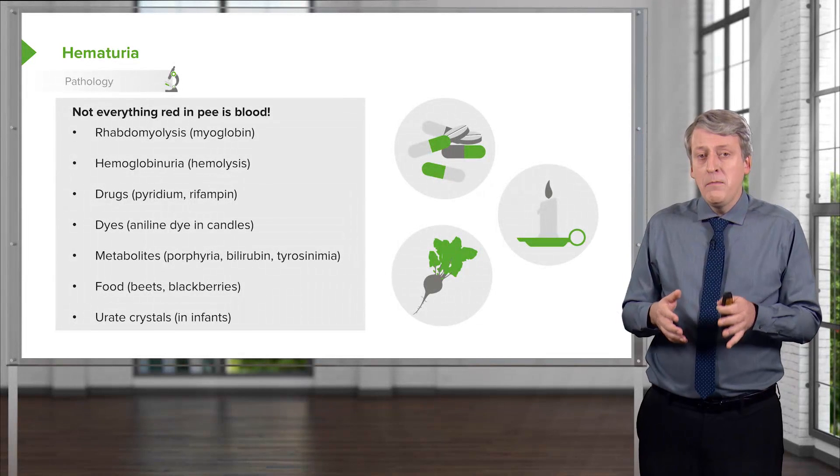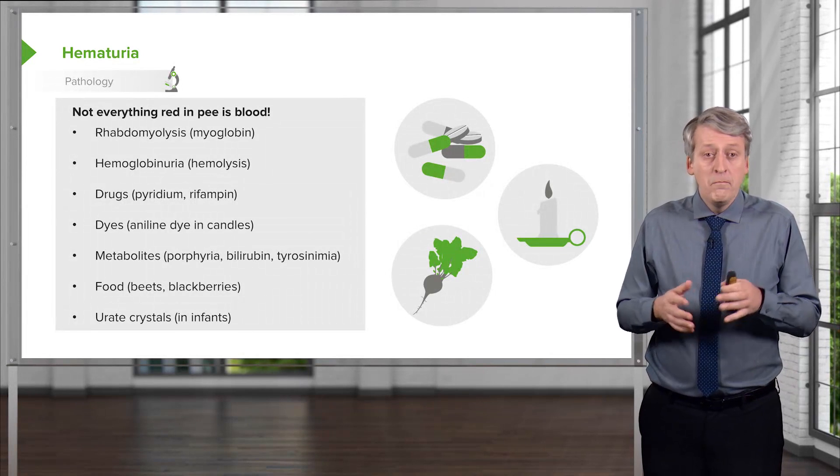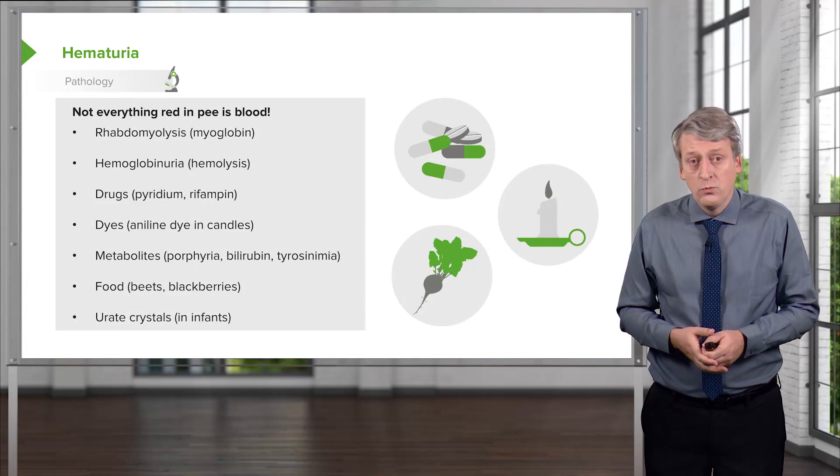There may also be blood that is not coming from the urine. In older girls, menses may come out in a urine sample and appear to be blood, or blood may be from the stool as well.